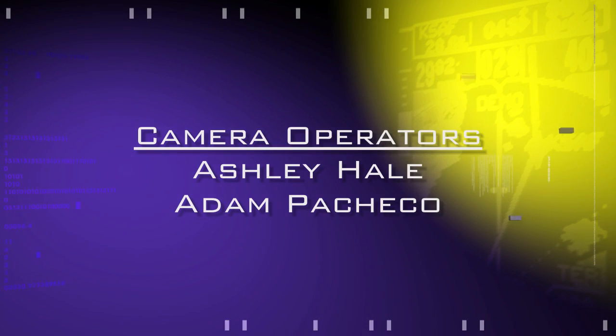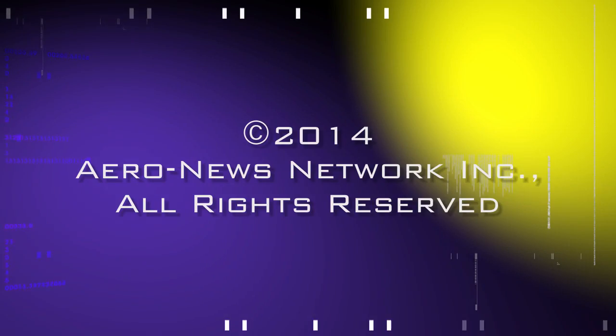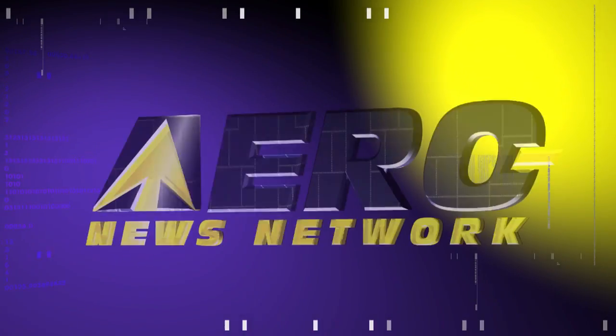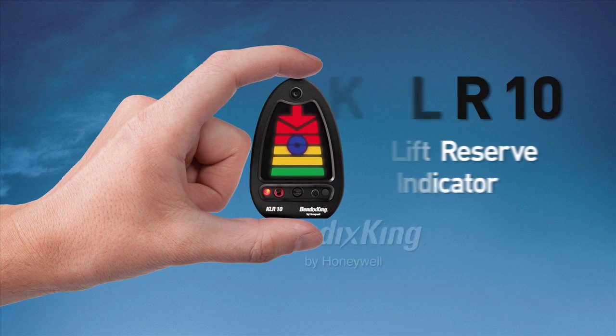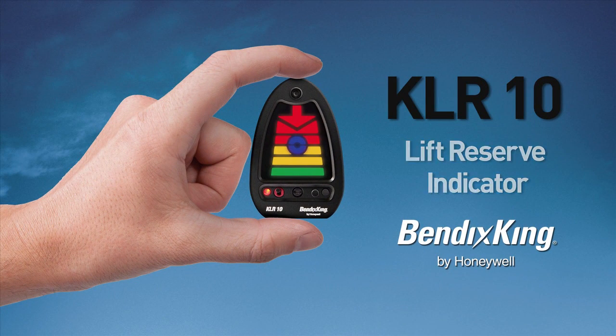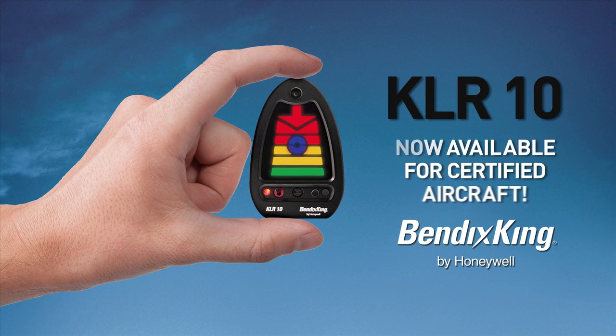AeroTV's coverage of the 57th annual AEA International Convention and Trade Show, live from Nashville, Tennessee, is brought to you in part by the following sponsors. The Bendix King KLR-10 lift reserve indicator is now available for certified aircraft. It is an affordable, intuitive device for angle of attack awareness. Mounted on the glare shield, the KLR-10 provides visual and audible lift cues while scanning for traffic or monitoring the runway on approach.